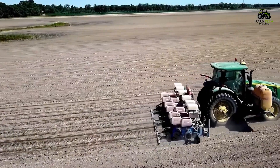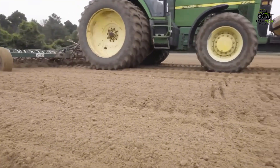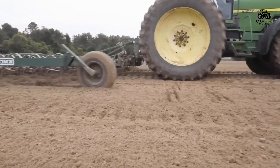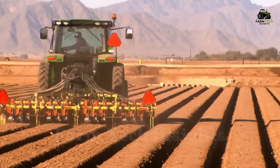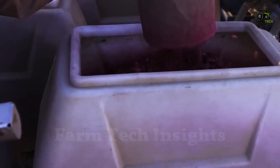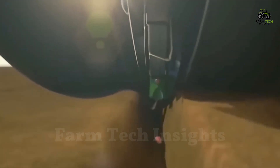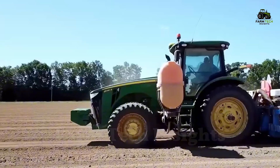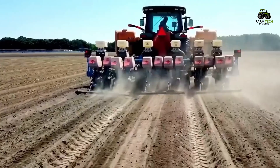It all starts with a large field where the soil is carefully prepared. Before sowing, the soil needs to be plowed to remove weeds and loosen the soil, making it easier for peanut plants to take root. Peanuts are usually planted in the spring, when the weather is warm and stable. The small but vigorous seeds are sown into the soil 2 to 4 centimeters deep, 5 to 10 centimeters apart to ensure that each plant has enough space to grow without competing for nutrients from neighboring plants.